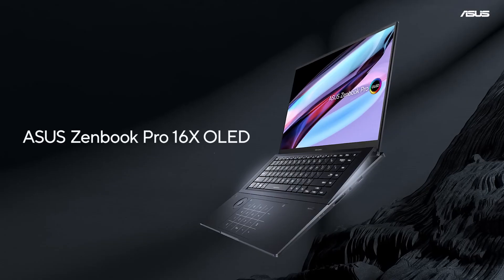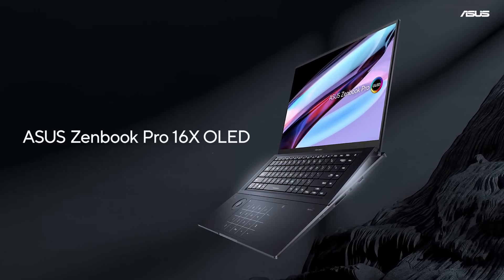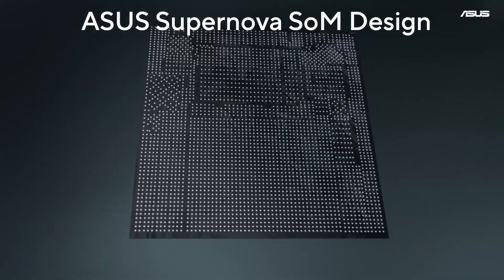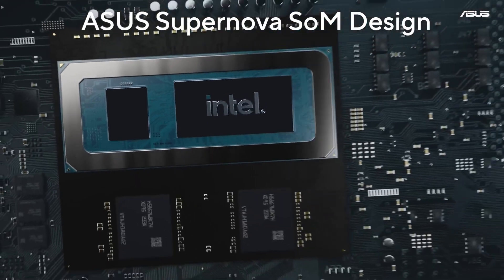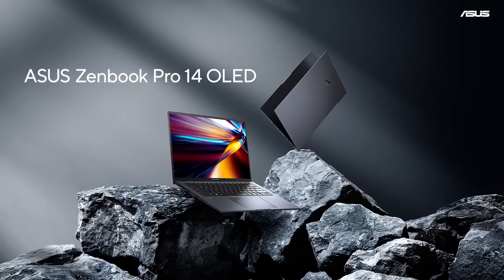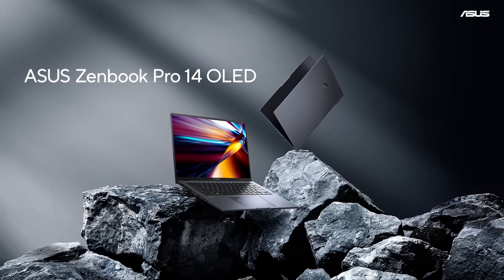The ZenBook Pro 16X OLED makes the 2023 version the most powerful ever. The new laptop features a unique Intel processor with the latest ASUS Supernova system-on-module design. The ZenBook Pro 14 OLED is able to see you through even the most demanding creative tasks.